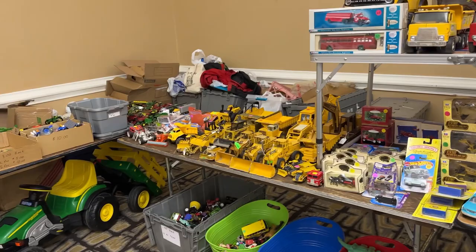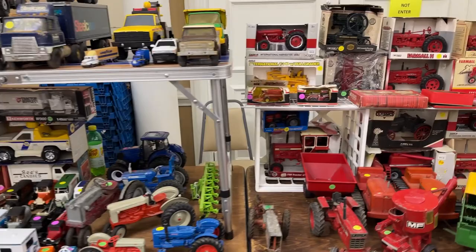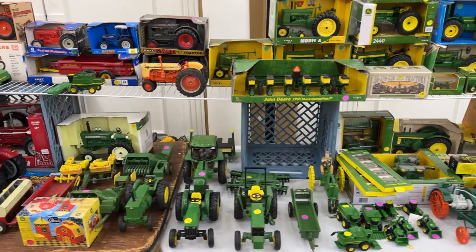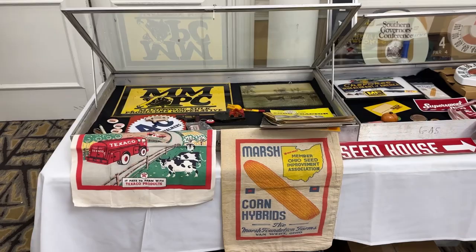My gosh, look at these construction trucks - got a whole bunch of stuff. It's amazing - you find the new stuff, the old stuff, out of box, in box. Pretty much if you think of it, it's probably here and you would have a good time seeing it all.